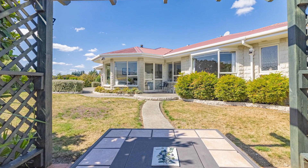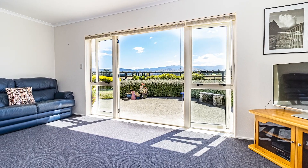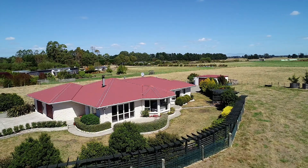But what will have you falling in love with this home is the magnificent views of the Tararuas from the whole west side. You'll want to place yourself on the patio at all hours of the day for this stunning backdrop.